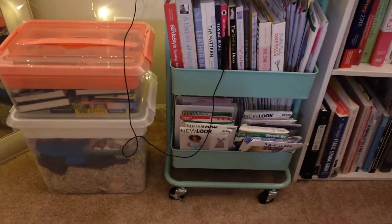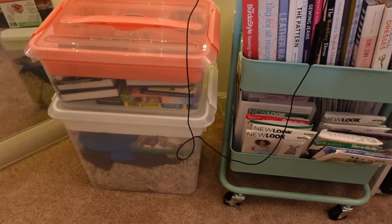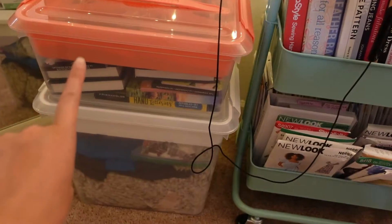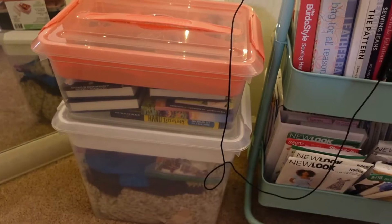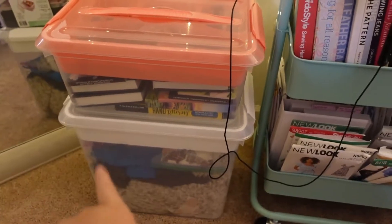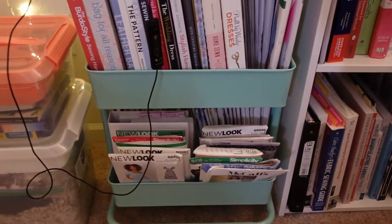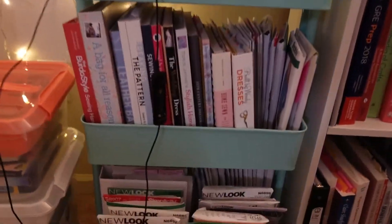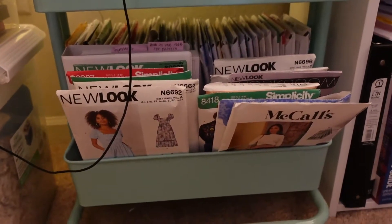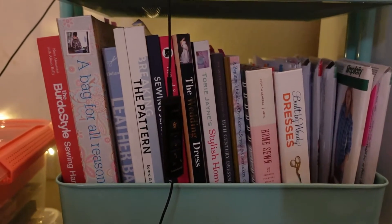I also have some storage boxes and storage bins. A lot of my storage bins contain my scrap fabric. I also have this bin that contains my sketchbooks — I'm trying to get back into drawing and I really want to learn how to get better at it. I also have this where I keep all of my sewing patterns. I like to try to be organized, so this is where I keep all of my sewing patterns and also any sewing books that have patterns.